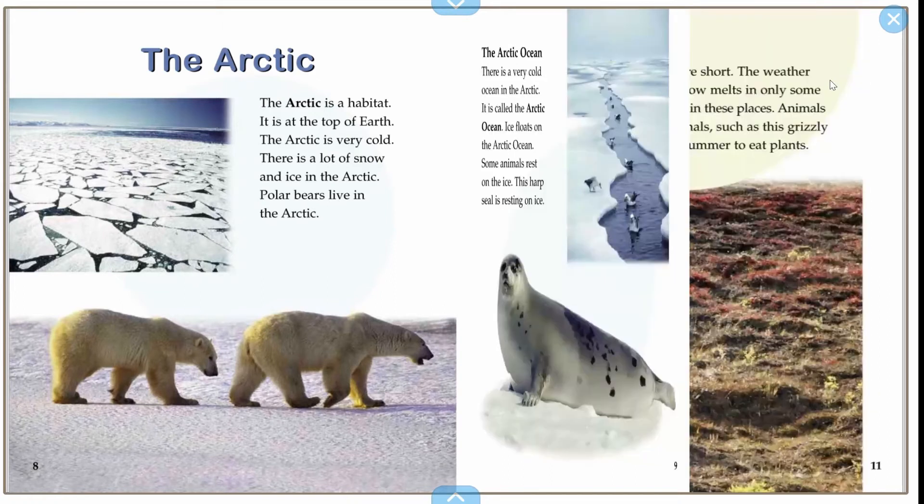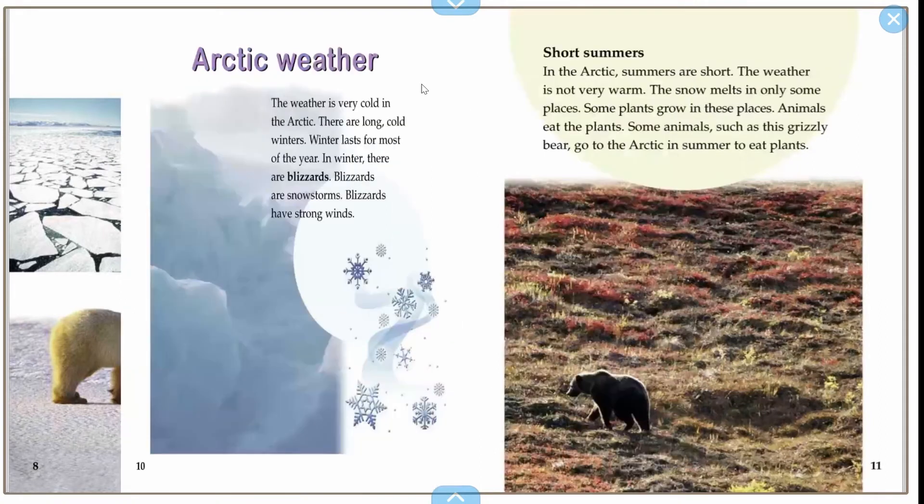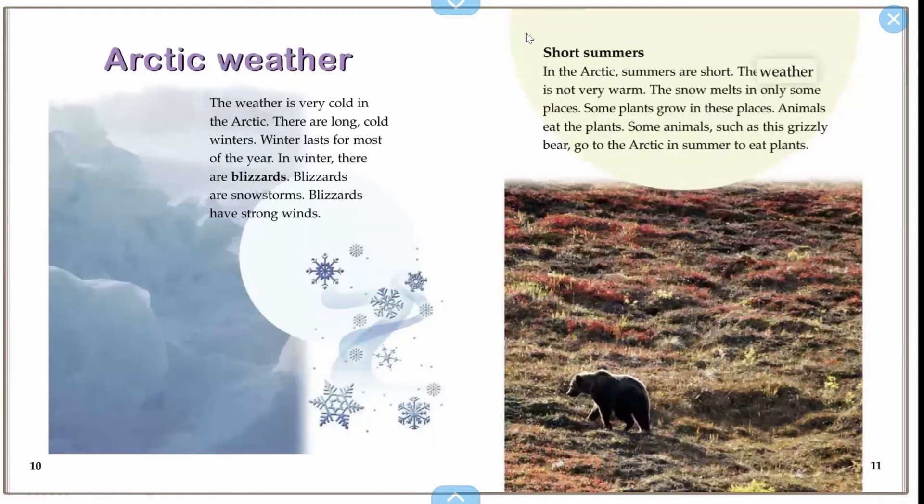Arctic weather. The weather is very cold in the Arctic. There are long, cold winters. Winter lasts for most of the year. In winter, there are blizzards. Blizzards are snowstorms. Blizzards have strong winds.